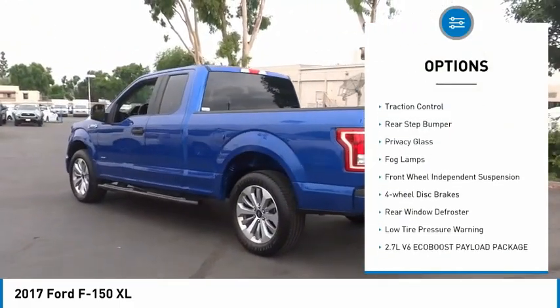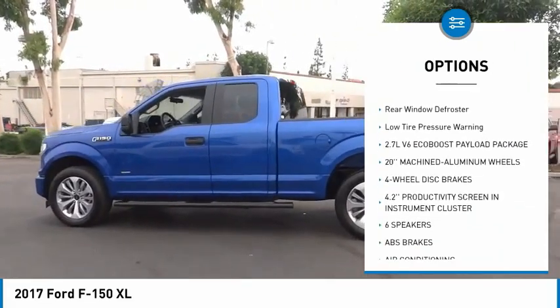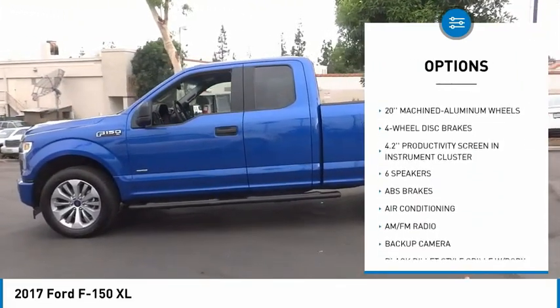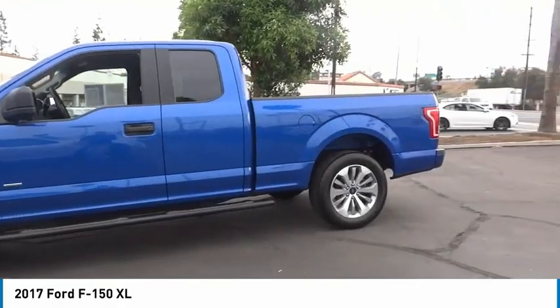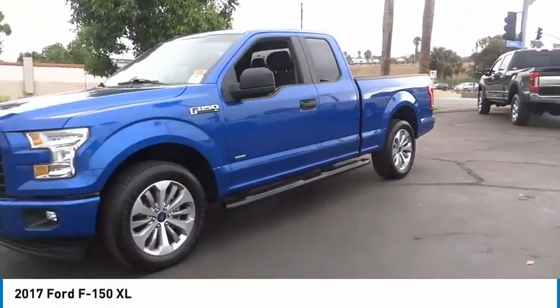Electronic stability control. Brake assist. Traction control. Rear step bumper. Privacy glass. Fog lamps. Front wheel independent suspension. Four wheel disc brakes. Rear window defroster. Low tire pressure warning.